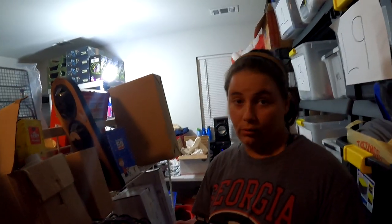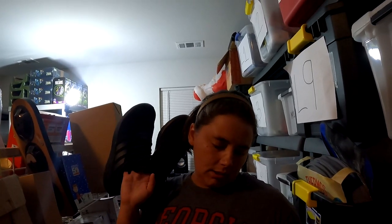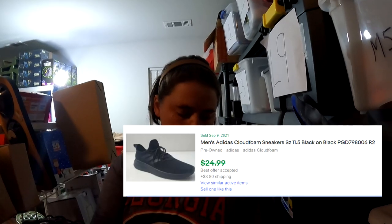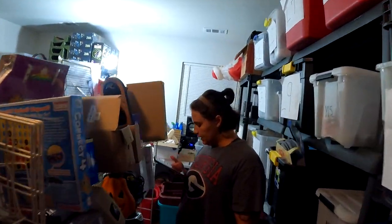Now we've got men's Adidas Cloudfoam sneakers from R2 — from the storage unit. We're already well in the green on that unit. They sold for $20 plus shipping. We've had these for easily about nine months, so I probably wouldn't pick these up again in the future, but if the price is right, maybe.